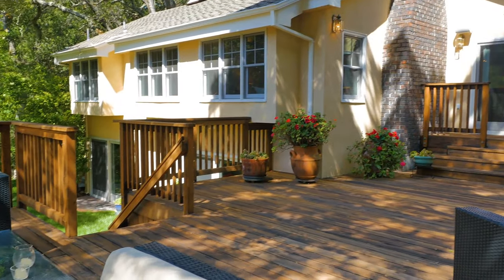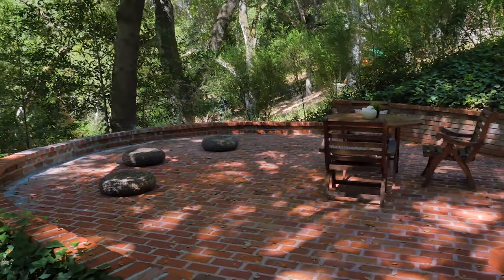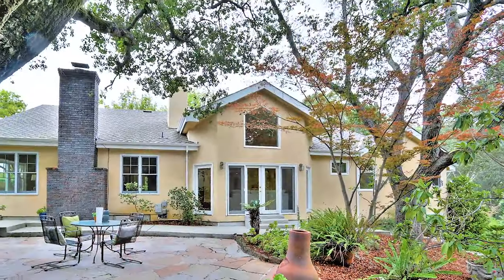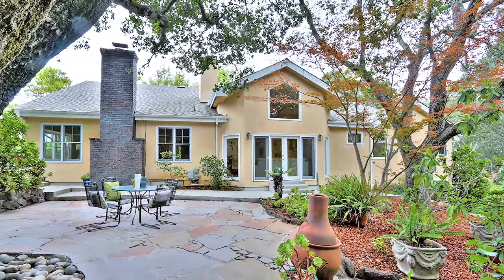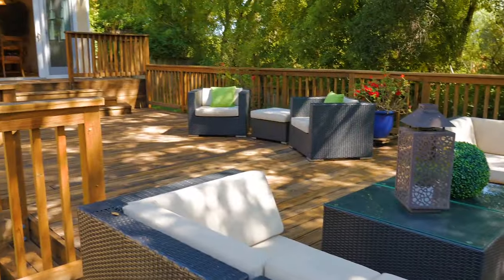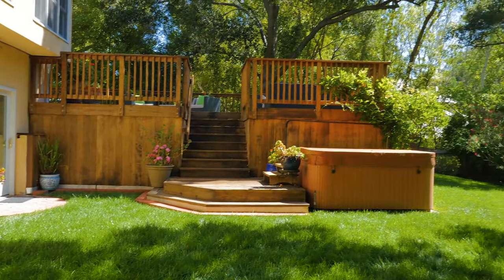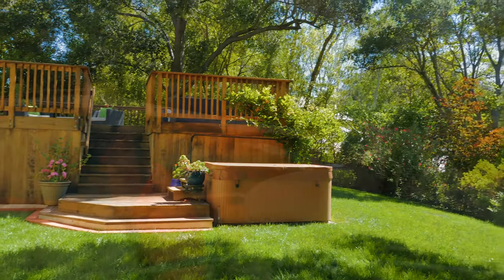Let's head outside and check out one of the star attractions of this home. This is where I should point out the views of the Los Gatos hills, the brick meditation patio, the majestic oak trees, and the drought-resistant landscaping. But if you see this place in person, you're already imagining a summer full of barbecues, cool evenings in the spa, and reading the newspaper over your morning coffee.